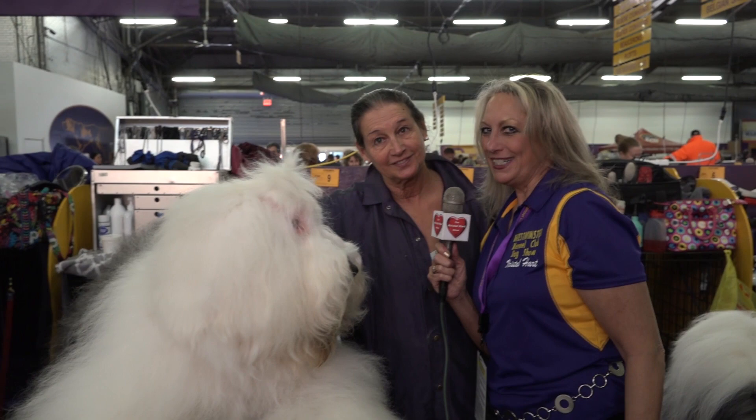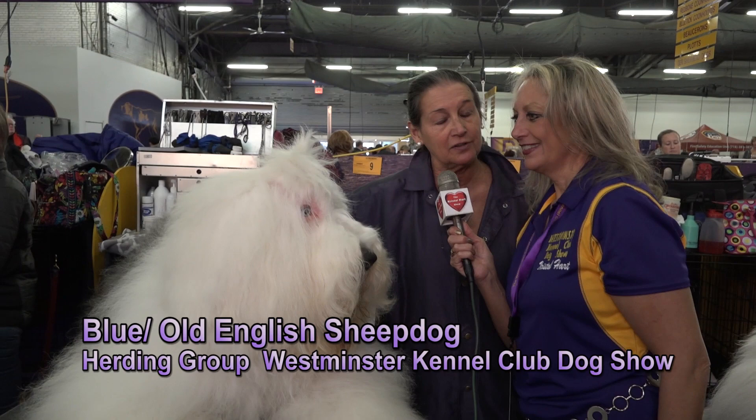So let's go meet some of the handlers and owners and also see some of the personalities of these purebred dogs. We're at the Westminster Dog Show, 142 years now. This dog is named Blue — he's an Old English Sheepdog. His registered name is Grand Champion Silver Dandelion's Blue Thunder.